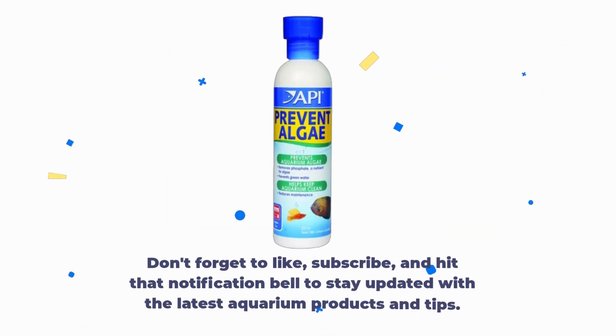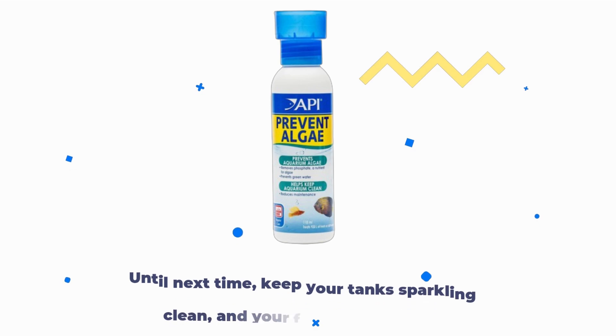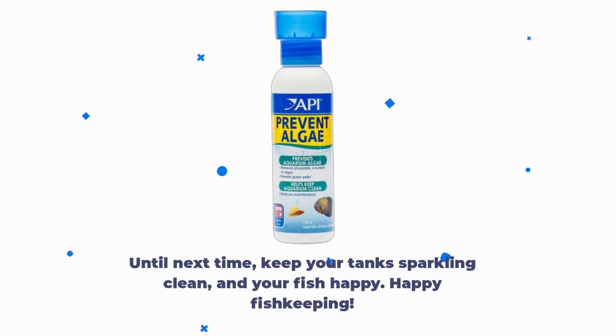Don't forget to like, subscribe, and hit that notification bell to stay updated with the latest aquarium products and tips. Until next time, keep your tank sparkling clean, and your fish happy. Happy fishkeeping!